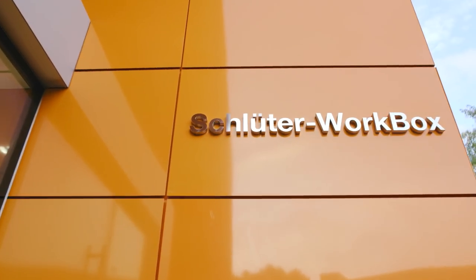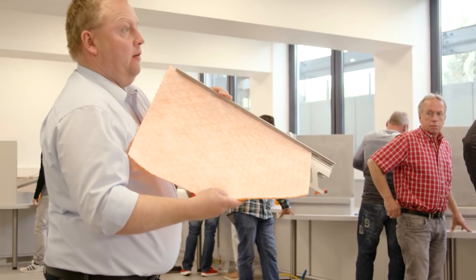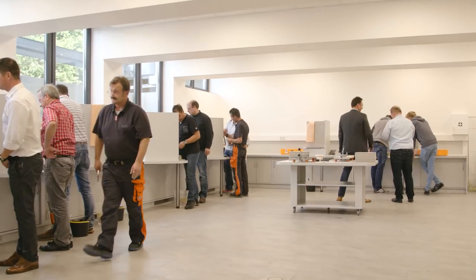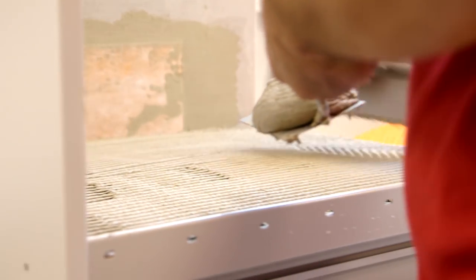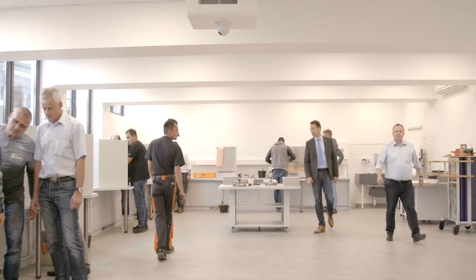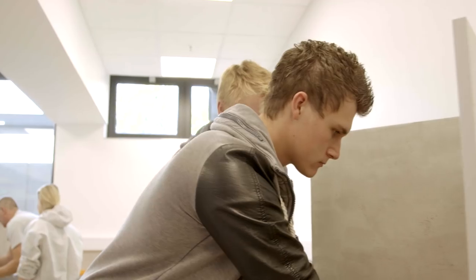The new WorkBox is entirely dedicated to education and offers a broad program of practical seminars for architects, wholesalers, and installers alike. Schluter Systems has always been committed to education and training. We always say: our products cannot be sold, they have to be understood.